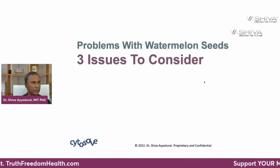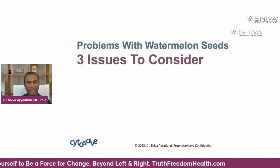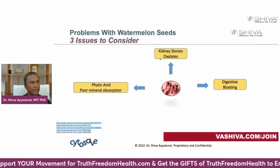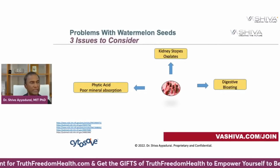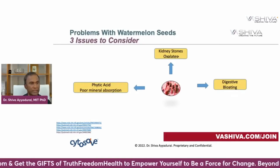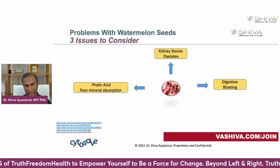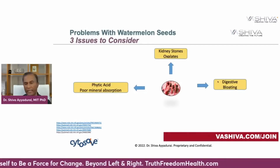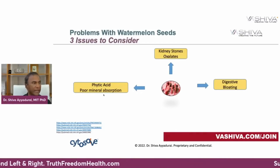There are also three issues to consider with watermelon seeds — these concerns apply only to excessive consumption. For some people, excessive consumption can release oxalates, which can lead to kidney stones. Too much can also lead to digestive bloating — be aware if you already have that issue. Finally, phytic acid can interfere with mineral absorption, but you can soak the watermelon seeds overnight and sprout them slightly to eliminate the phytic acid.